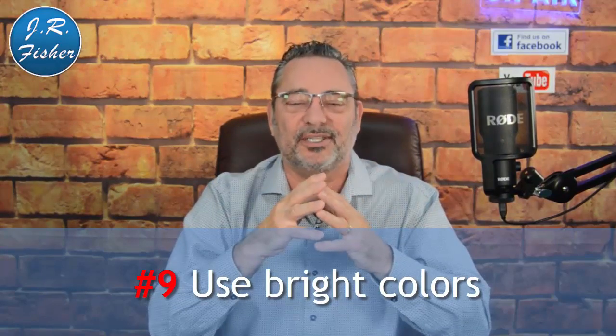Number nine: use bright colors. Dark colors and black backgrounds do not motivate someone to buy. Think of top fast food chains like Burger King, Taco Bell, and McDonald's — they all use yellows, reds, and whites. Those colors motivate people to buy. Big corporations have figured it out, so take cues from what they're doing on your sales pages.